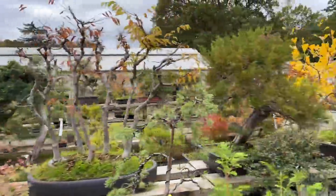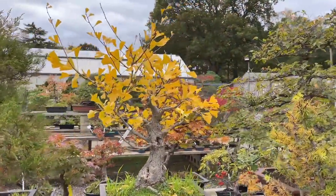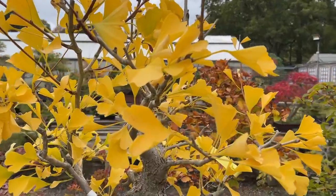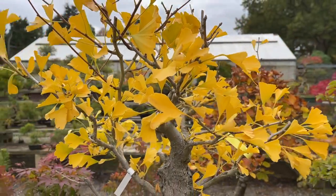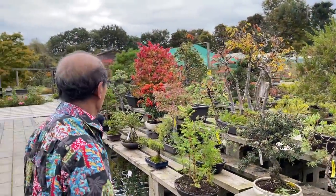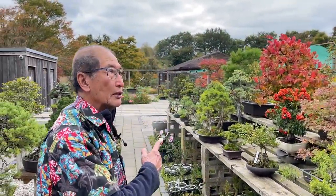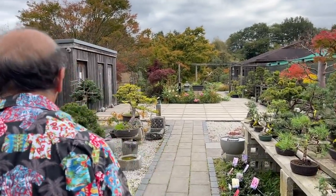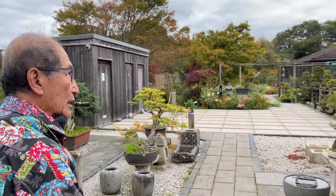Look at that ginkgo - that ginkgo is all at its peak. I haven't trimmed it, but that is now a male ginkgo. We also have several female ginkgos around the nursery. Let me show you a few more pines, because we're going to be working on pines.